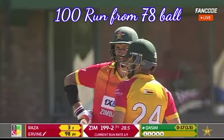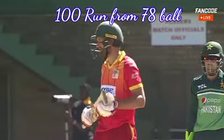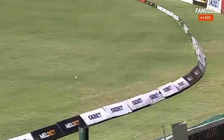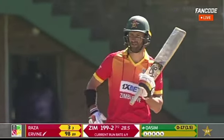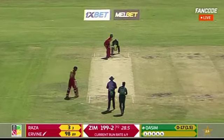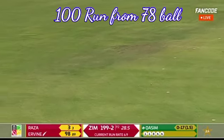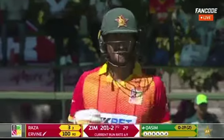That slog sweep takes Zimbabwe to 211 with just one run off 200, and it's just the 29th over. He'll get one — Sikander Raza is quick, he gets back, and Craig Irvin gets to another List A day 100. He's reached his century.